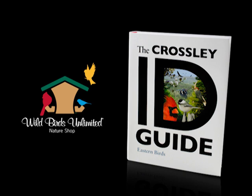Hi, I'm Richard Crossley, author of the Crossley ID Guide. I love birding in the outdoors, probably just like you.